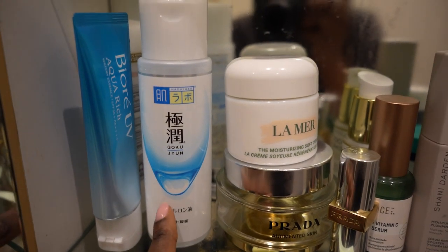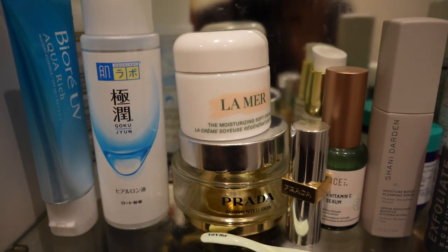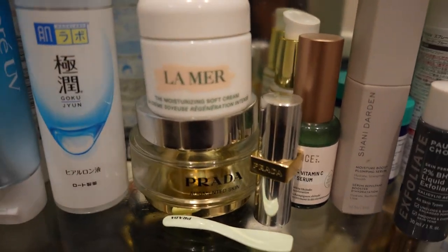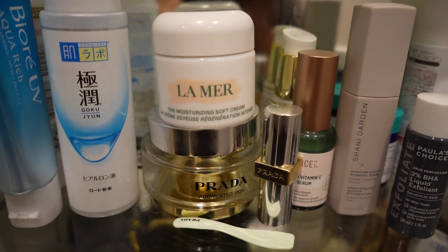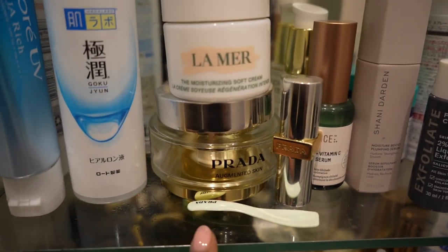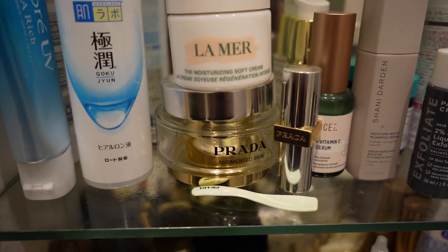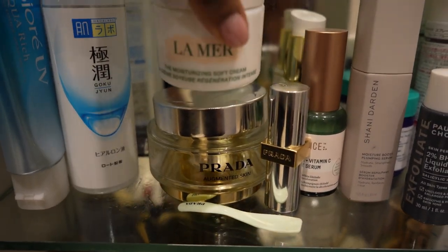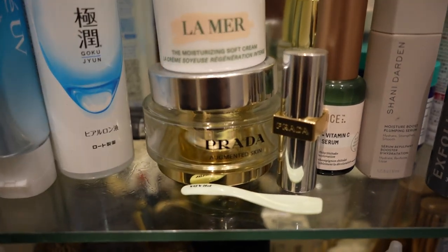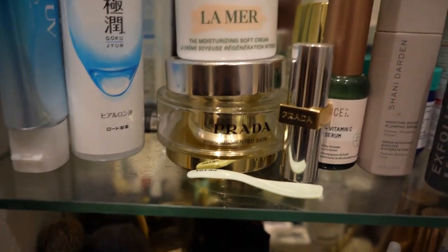I do love this hyaluronic type of essence I got in Japan last year and only started using it a few months ago because I had another one - my tried and tested La Mer favorite. Then the Prada moisturizer is actually quite nice because I did a job with them recently - a get ready with me. Once the La Mer is almost done, I'm going to continue on with the Prada moisturizer, it's called Augmented Skin.